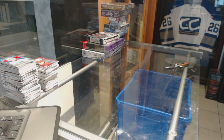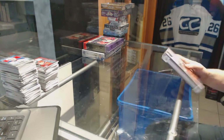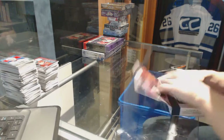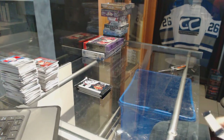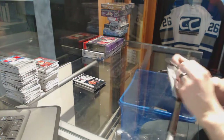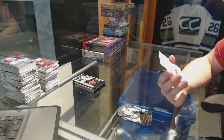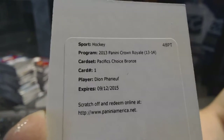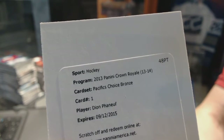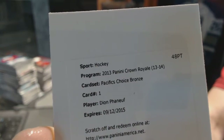And now onto the 1314 Crown Royal. We've got a redemption for a Pacific's Choice bronze autograph for the Toronto Maple Leafs Dion Phaneuf. Pacific's Choice bronze auto for the Leafs, Dion Phaneuf — not sure what the bronzes are numbered to.